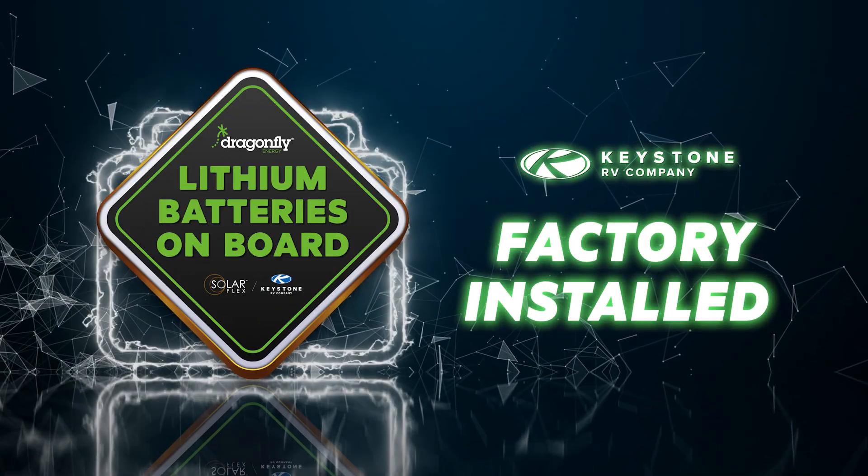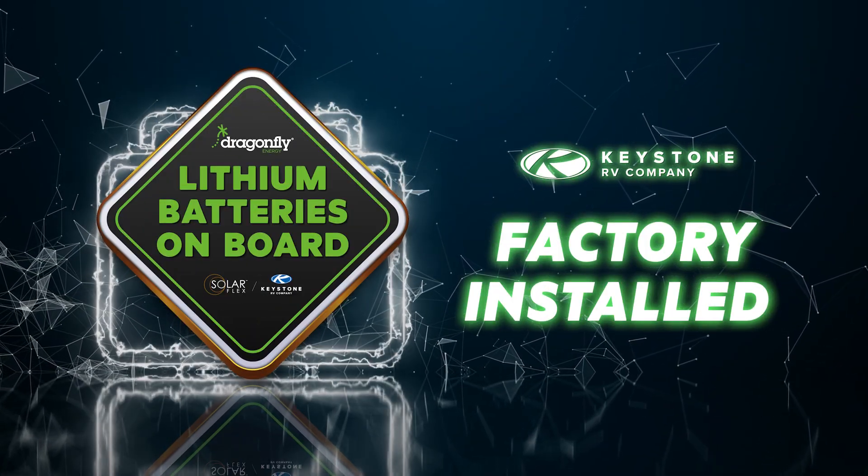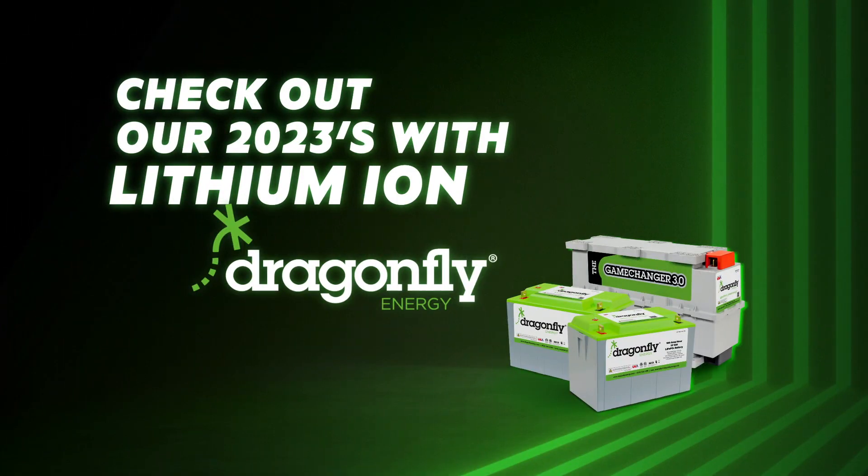That's why we are now shipping nearly every 2023 model with factory installed lithium-ion batteries — the kind that don't die every year. Get to your local Keystone dealer to check out the 2023s with a little lithium surprise inside.